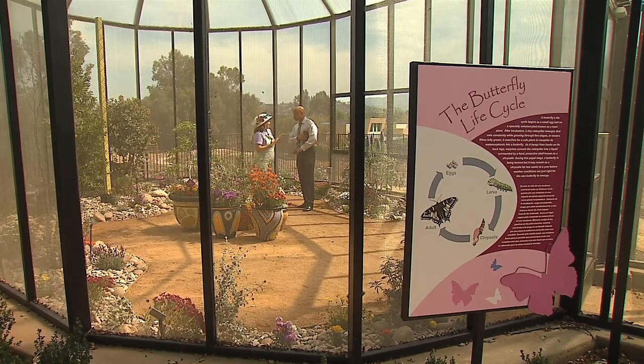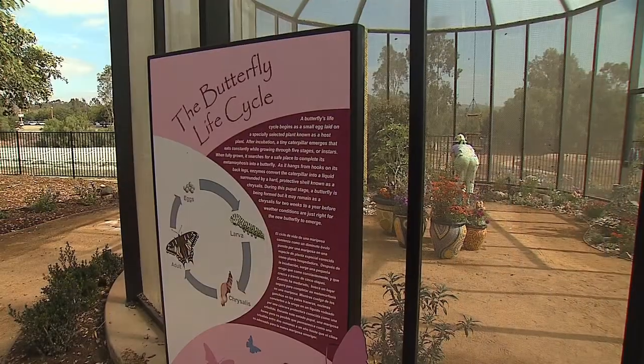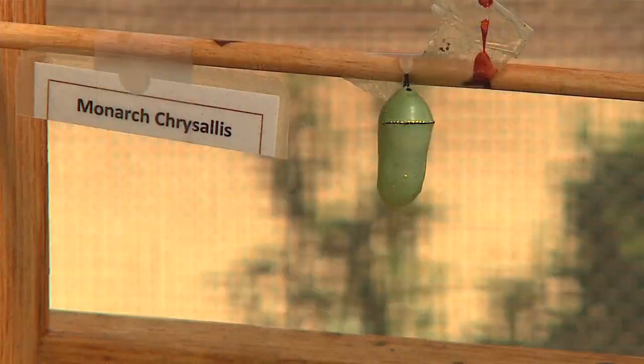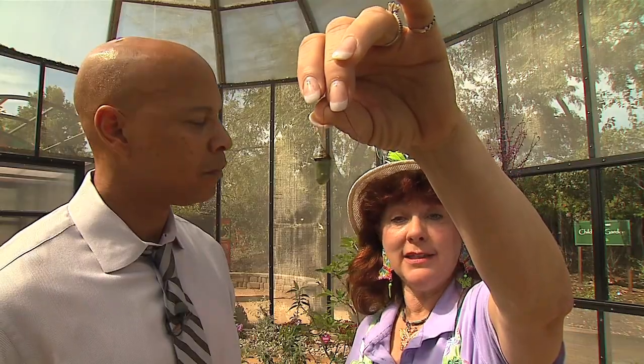She says butterflies also teach us about the health of our environment when we notice fewer of them. Is their food supply not available? Are the weather patterns changing? Pesticides, deforestation — all of those things go into account. And that's how the general public becomes knowledgeable through the study of these patterns.